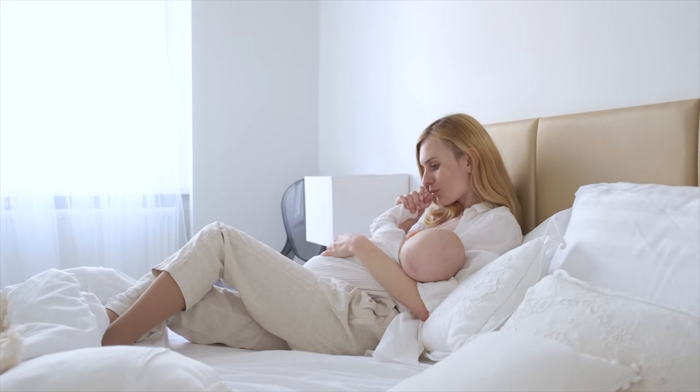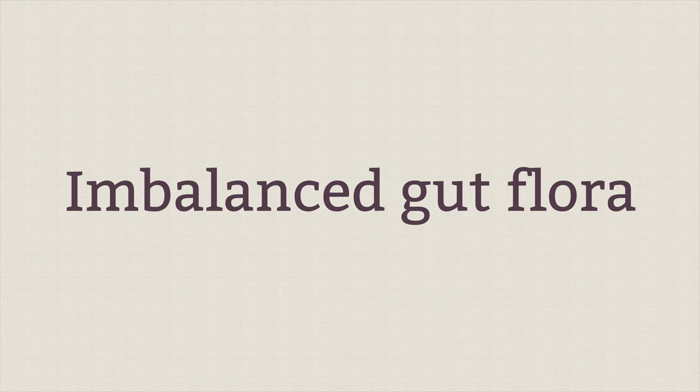If mama's breastfeeding, she'll want to eliminate dairy from her diet, because sometimes just doing that will take away the eczema. Other foods that can cause these types of irritations are wheat, gluten, eggs, soy, and corn.